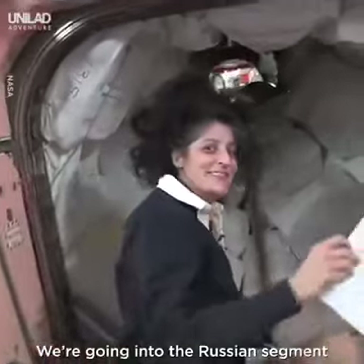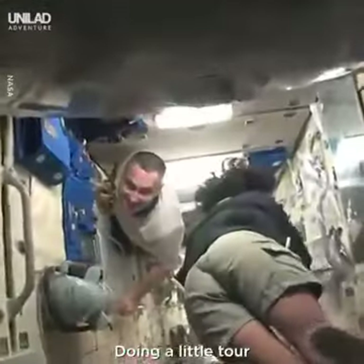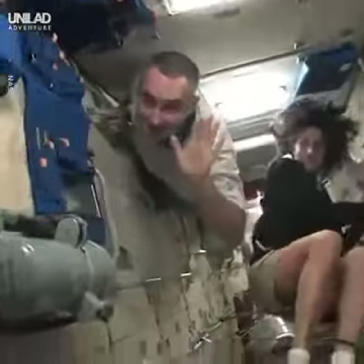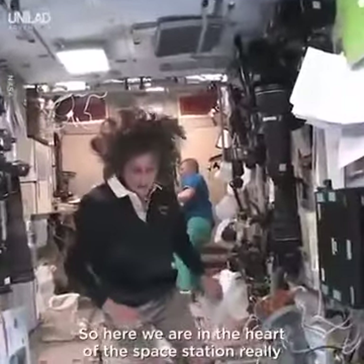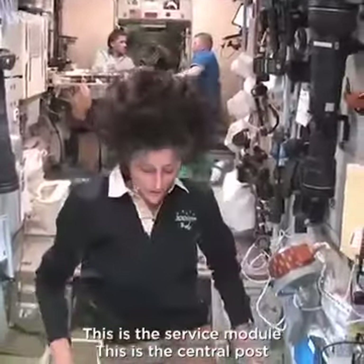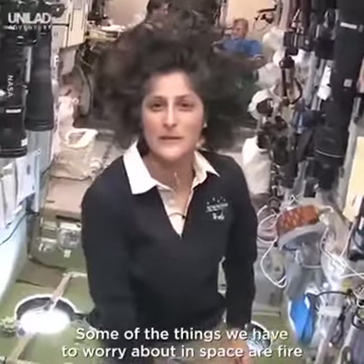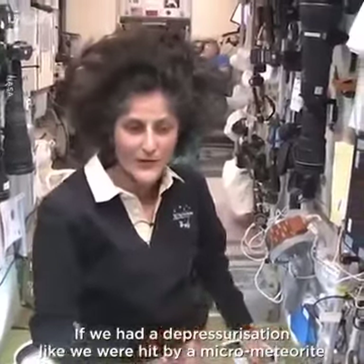Then we're going into the Russian segment. Be ready — you don't need a passport either. We're doing a little tour. So here we are in the heart of the space station, really. This is the service module, the central post.